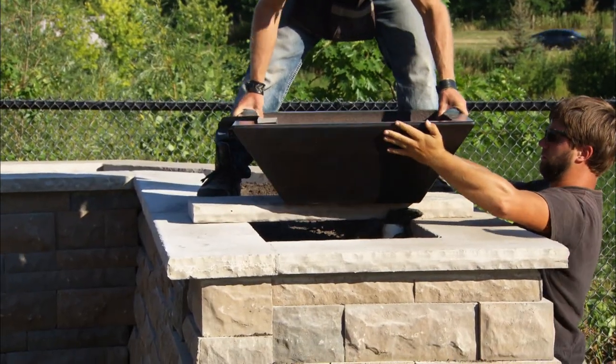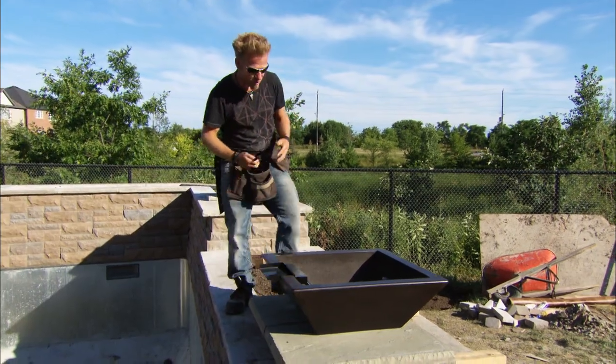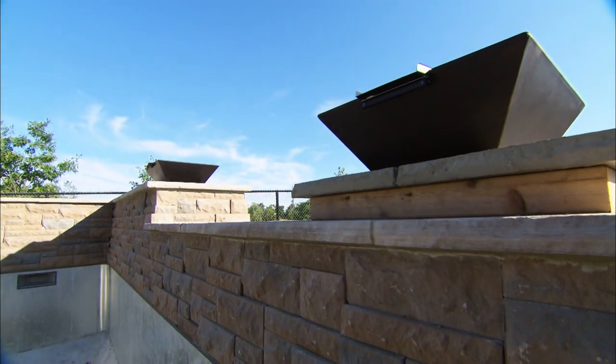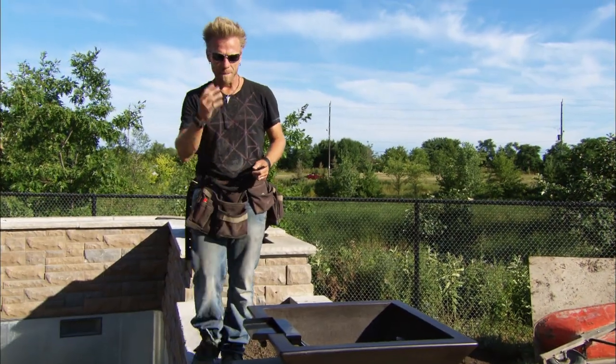These are our water fire bowls — they are so stinking awesome, it's ridiculous. We have fire coming out the top, we have a waterfall pouring into the pool, and at night it's just going to look magnífico.